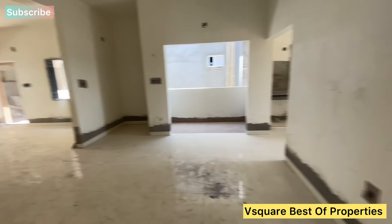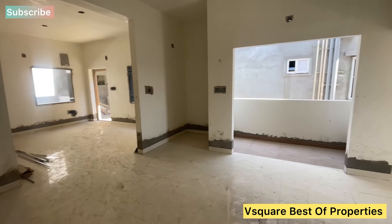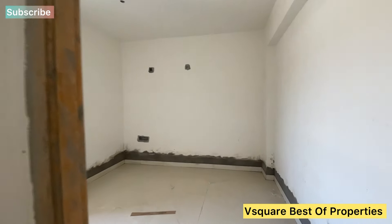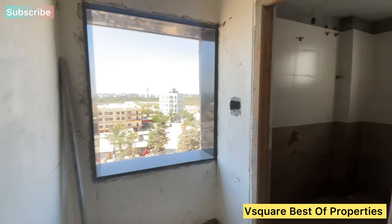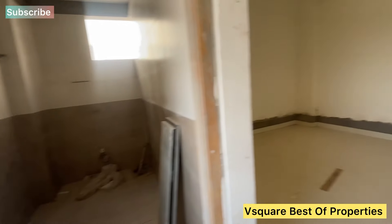We have a great community built with all branded materials and strong construction plans. This is the best option available. Please call us directly for more details. Please like and share. Thank you!